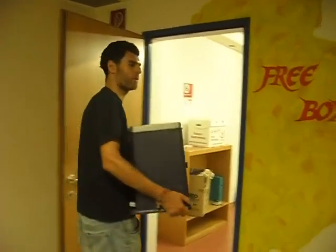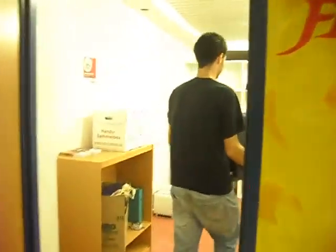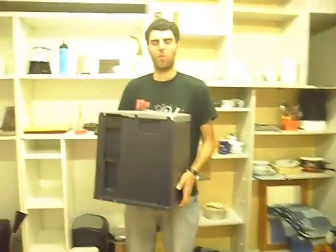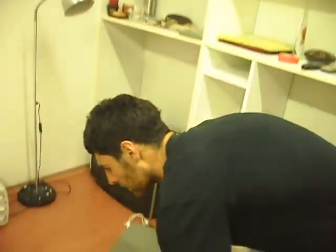Follow me to the free box room. We are in the so called free box room. We are in a big student house in Vienna. There are about 800 people living in this student house. The idea was to have a room where we can share things for free.